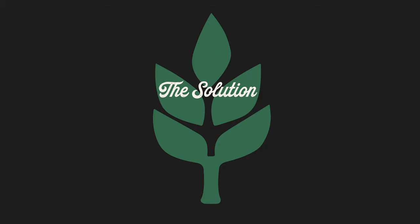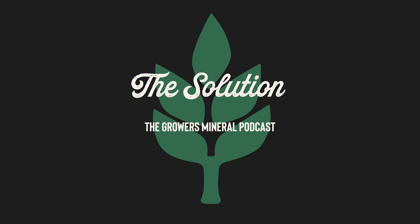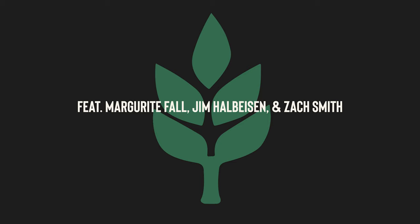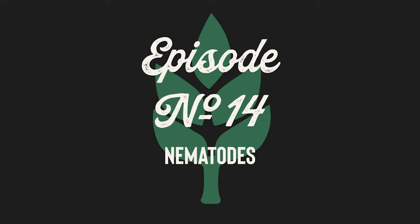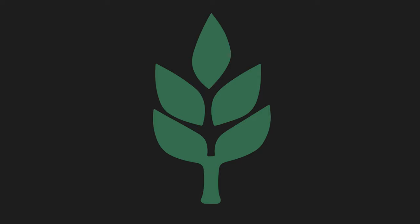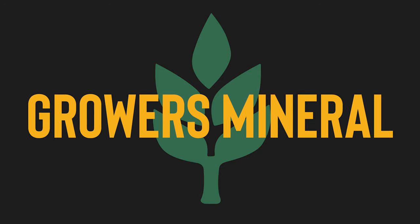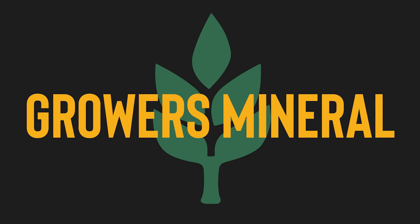You're listening to The Solution, a podcast by Growers Mineral. I'm your producer, Russell Bobel. In today's episode, Marguerite Fall, Jim Hallbison, and Zach Smith discuss the topic of nematodes and why they matter to farmers. There's also a video version of these episodes available on YouTube. Search Growers Mineral on YouTube to find our channel. Now, on to the conversation.